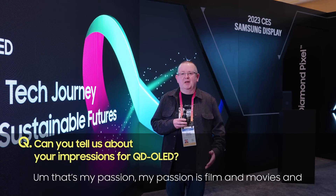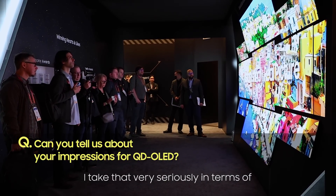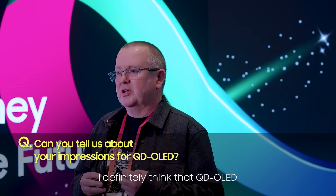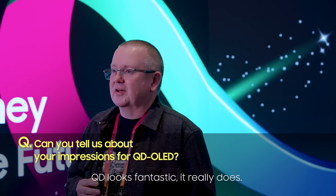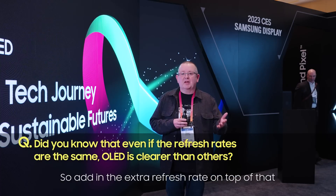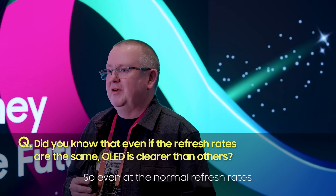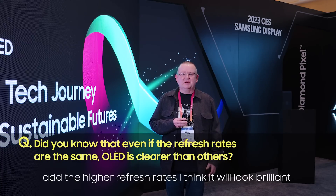My passion is film and movies and good image quality. I take that very seriously in terms of image accuracy and creator's intent, and being able to watch films as they're supposed to be seen. I definitely think that QD OLED has moved the game on in terms of image quality. QD looks fantastic — it really does. OLED's instant response time is really quick. Adding the extra refresh rate on top of that, you're going to get a better gaming experience. Even at normal refresh rates OLED looks great, but add higher refresh rates and I think it'll look brilliant.